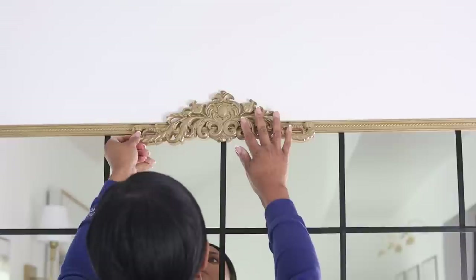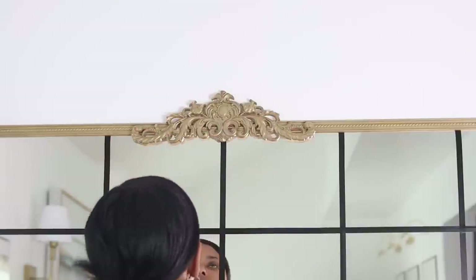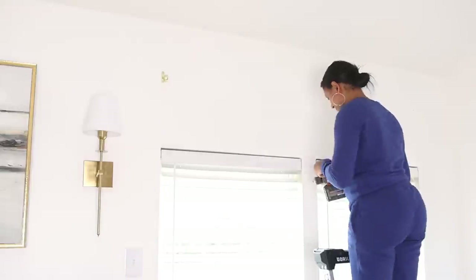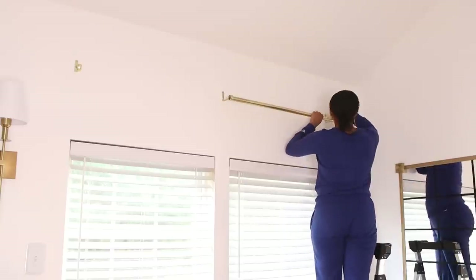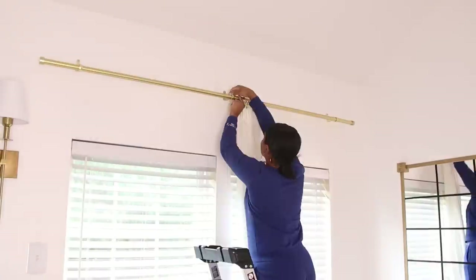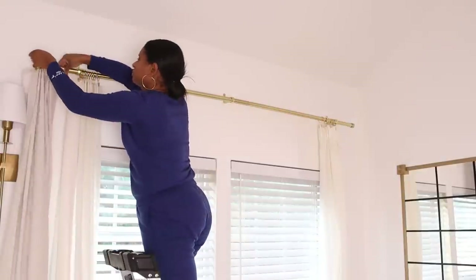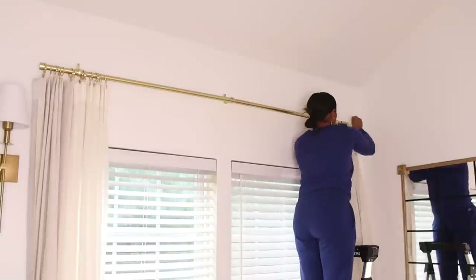I added a beautiful wood flourish that I'd also sprayed gold and put it in the center at the top. Finally, I'm reusing my curtain rods and the same curtains I already had, but adding an additional shade of new curtains from IKEA. The darker shade adds a bit more texture to the room and helps it not look so stark.